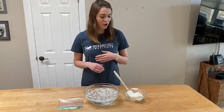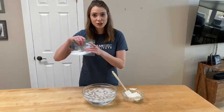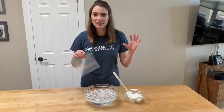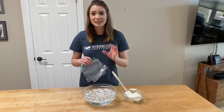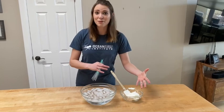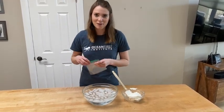For this experiment, we're going to need some solid fat — I'm using vegetable shortening — a bowl of ice water, and two Ziploc bags. It's important to note that Ocean First Institute likes to keep our activities as zero waste as possible, so please consider either keeping the fat glove we make for future experiments or rinsing, drying, and reusing these Ziploc bags.